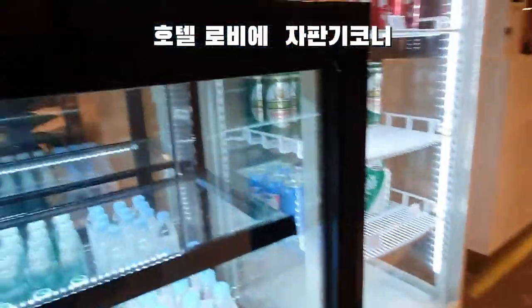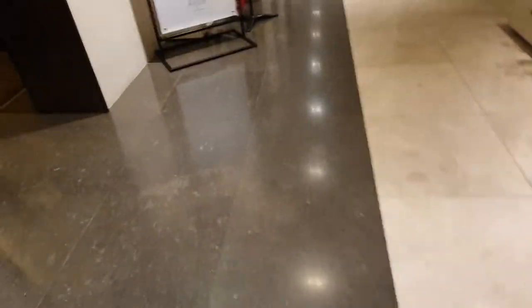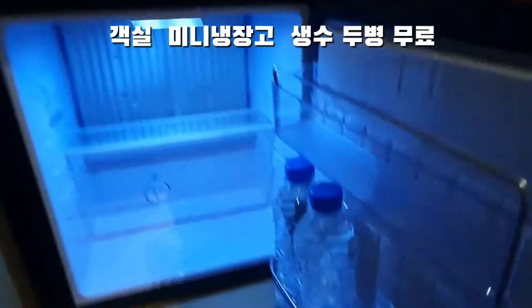There is a vending machine in the hotel. The elevator is right next to the front desk. It is a very convenient hotel — it is not a business resort hotel, but there is also a convention facility here.